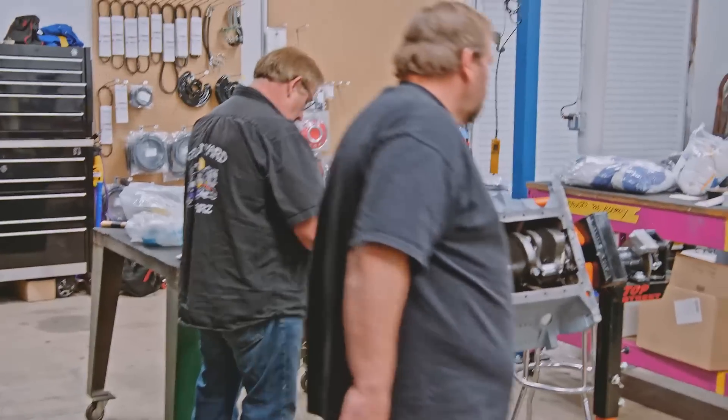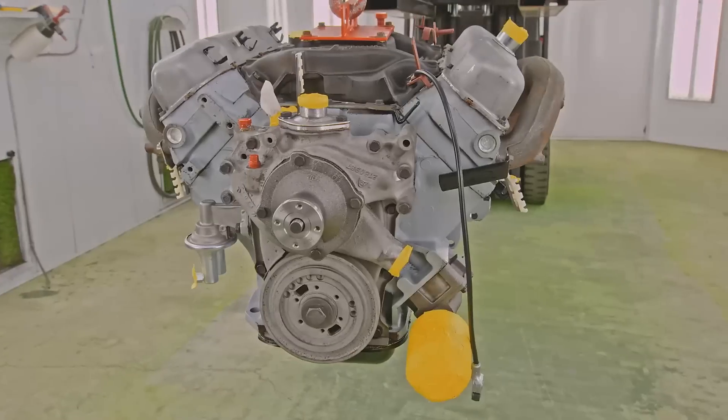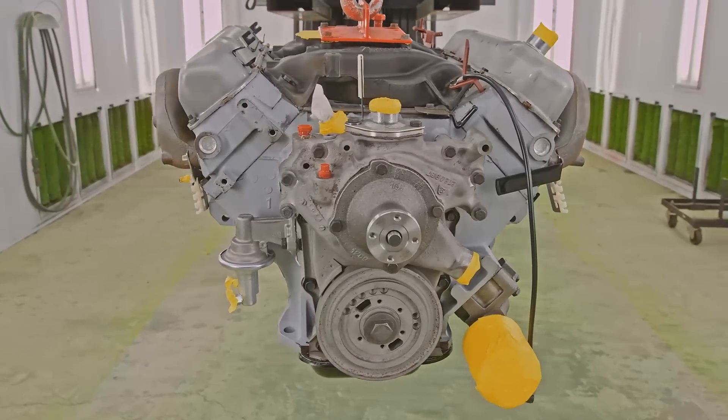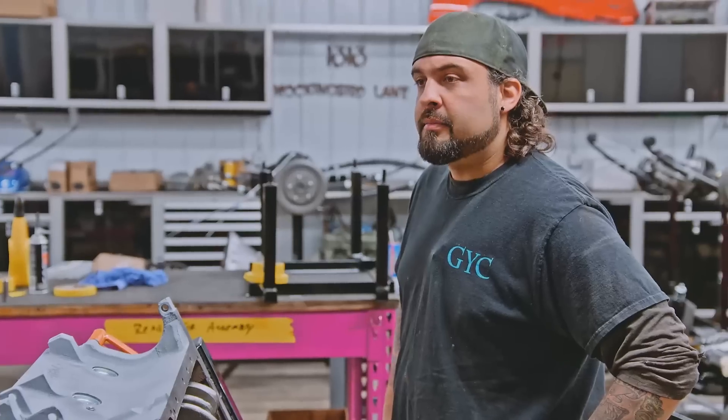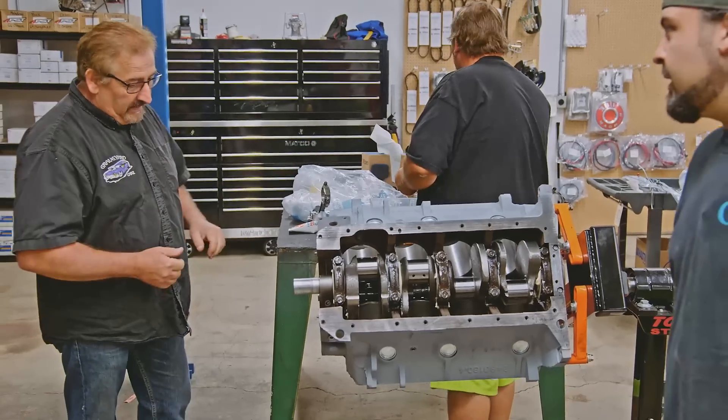Marcus, I've been looking all over for you. I've been right here putting engines together. There's a motor sitting in the paint booth. Is it ready to go? Your green light — go paint it. Thank you.